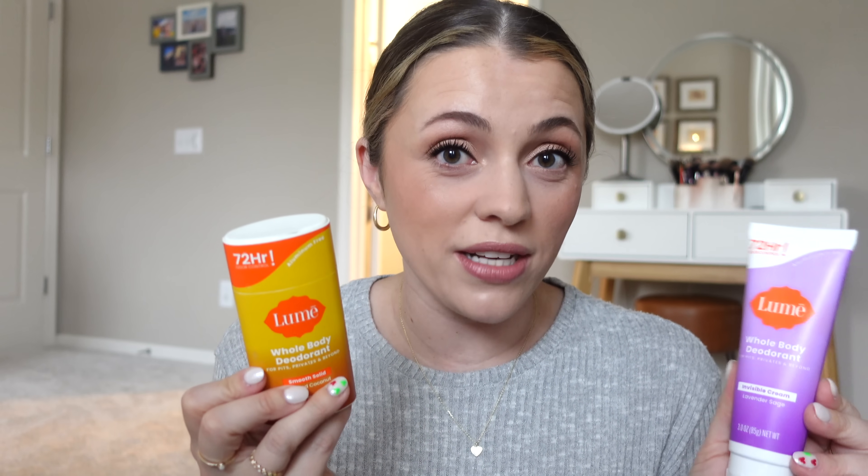So you need a deodorant that works, and this is what I bring with me. I have an extra one in my toiletry bag. The one I love is their whole body deodorant in their smooth solid format. They also have their whole body deodorant in an invisible cream — I use a pea-sized amount on each underarm after the shower. These are whole body deodorants you can use anywhere — pits, privates, and beyond. They control body odor for up to 72 hours. I still apply it every day, and I just don't have any issues. These are aluminum-free, baking soda-free, and safe for sensitive skin.